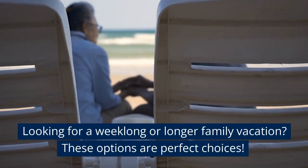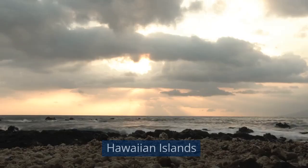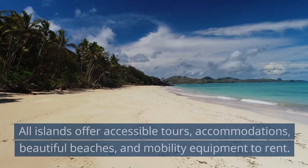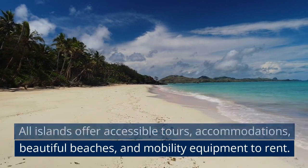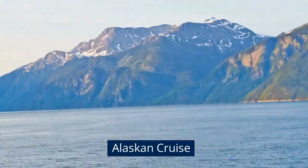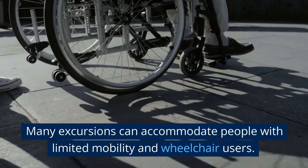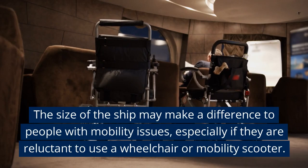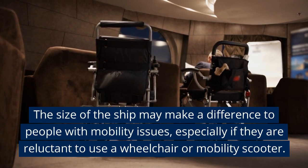Looking for a week-long or longer family vacation? These options are perfect choices. Hawaiian Islands — all islands offer accessible tours, accommodations, beautiful beaches, and mobility equipment to rent. Alaskan Cruise — many excursions can accommodate people with limited mobility and wheelchair users. The size of the ship may make a difference to people with mobility issues, especially if they are reluctant to use a wheelchair or mobility scooter.